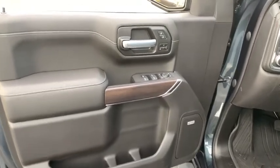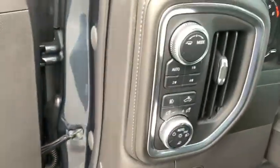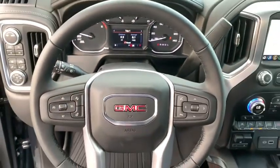Here are some of this vehicle's great options: steering wheel audio controls, traction control, power passenger seat, remote engine start, dual airbags, alloy wheels, power steering, four-wheel disc brakes, floor mats, and center armrest.